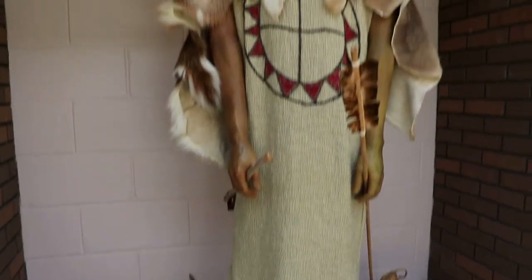And here's a wax figure of a Native American.